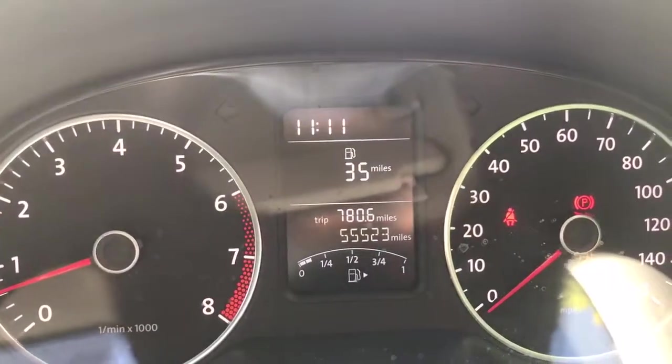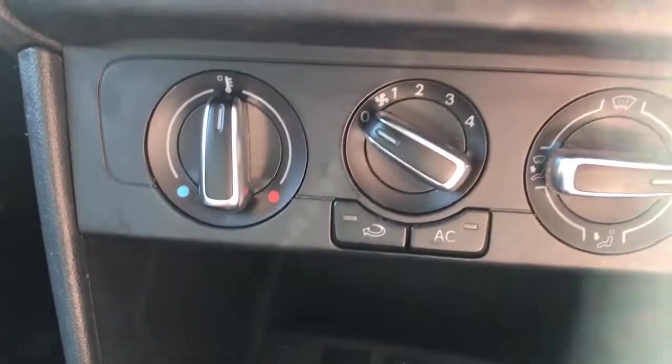The car has done 55,000 miles and is believed to be a one-owner vehicle with full service history. As you can see, it's lovely and clean inside — a really well looked-after example. It also has air conditioning.